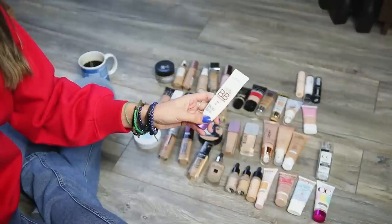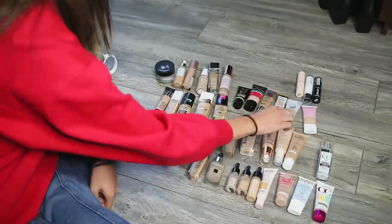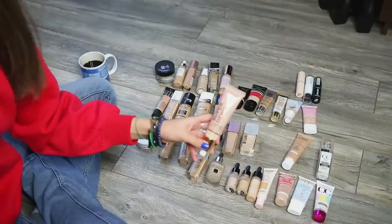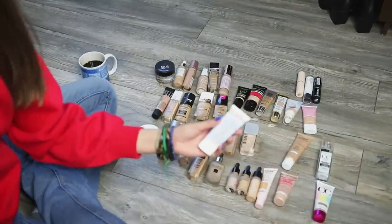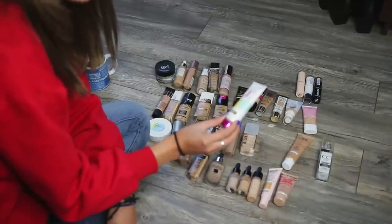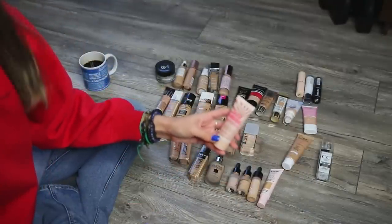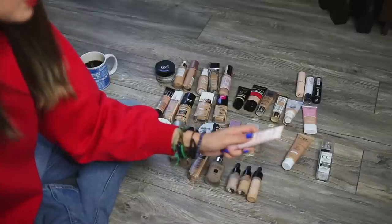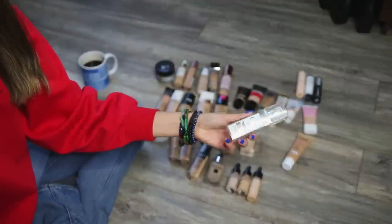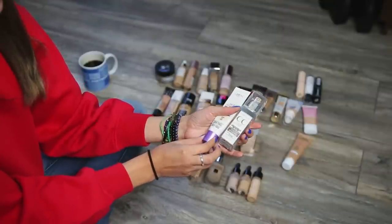This is the L'Oreal Magic Skin Beautifier BB cream — it's probably going to move into my empties pile. I'm going to keep the Pretty Fresh Hyaluronic Acid Moisturizer by ColourPop, and the Super Dewy Skin Tint from Makeup Revolution — that's pretty new. I want to keep the Ultra Repair Tinted Moisturizer by First Aid Beauty. I'm going to declutter this one from Physicians Formula — their Super CC Cream in the shade Light. I'm also getting rid of the Rimmel Insta Flawless Radiant Skin Tint. This is the NYX Bare With Me Tinted Skin Veil — I'm giving this to someone. The Marcel CC cream is basically finished, same as the L'Oreal BB cream — those are in the almost-empty pile.